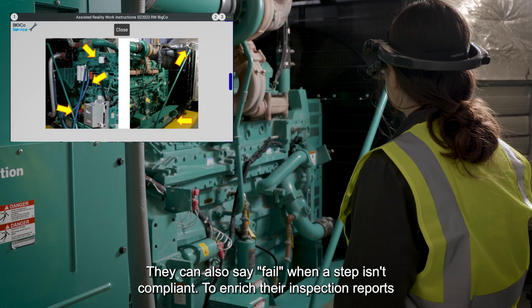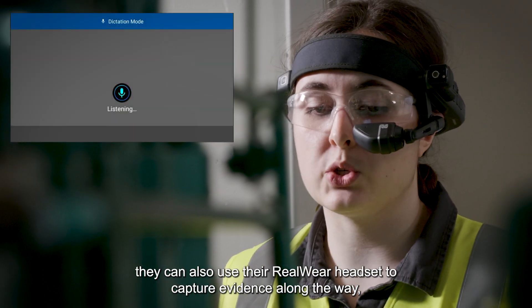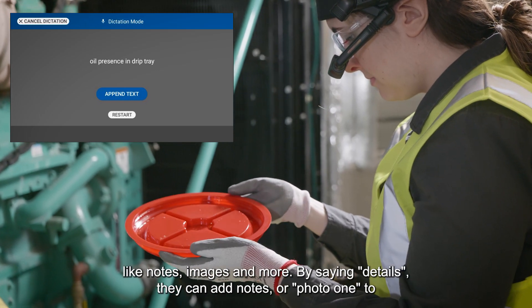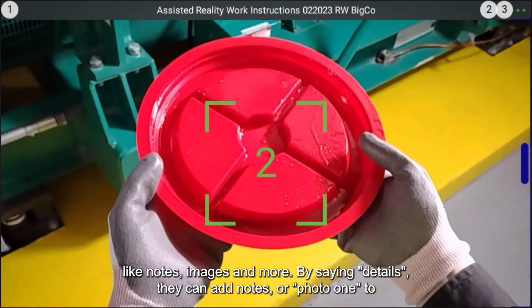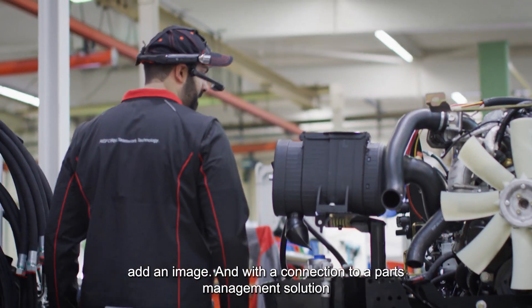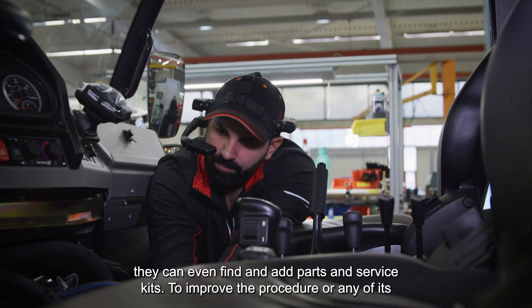They can also say 'fail' when a step isn't compliant. To enrich their inspection reports, they can use their Realware headset to capture evidence along the way, like notes, images, and more. By saying 'details' they can add notes, or 'photo one' to add an image. And with a connection to a parts management solution, they can even find and add parts and service kits.